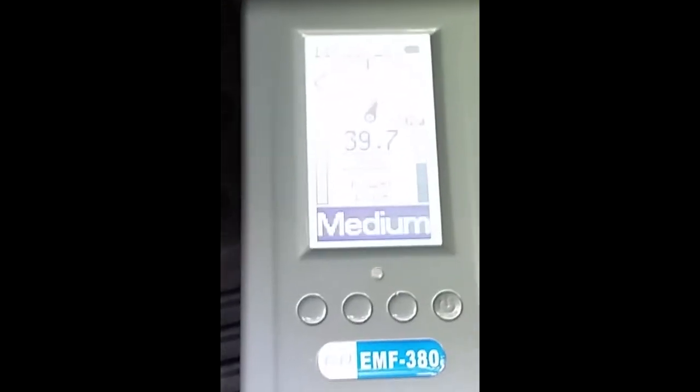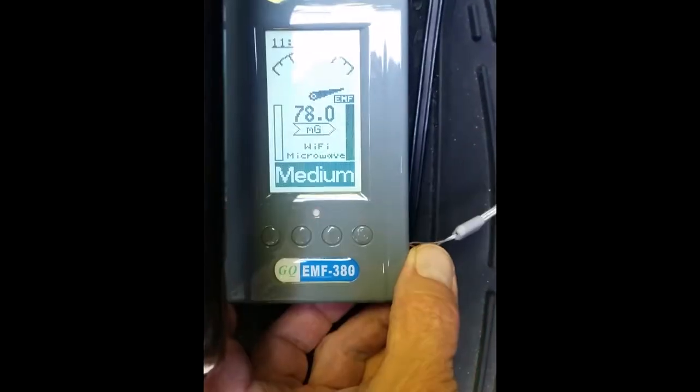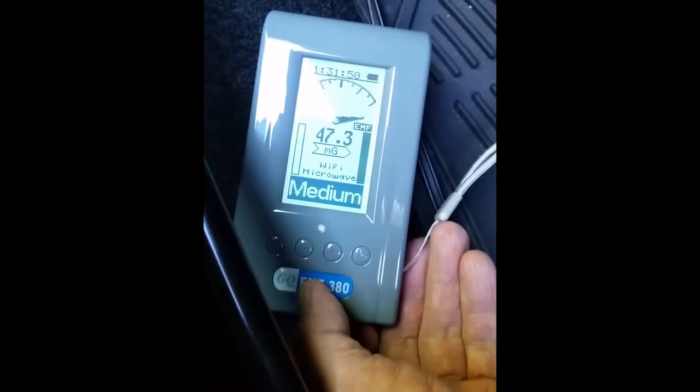Passenger side to the right of the driver on the floor: 6.98 milligauss — high, but way better than the driver's side. Up on the floorboard it increases to about 25 milligauss, and toward the tunnel it's a little higher, like 79 to 80 milligauss — more like the driver's side.